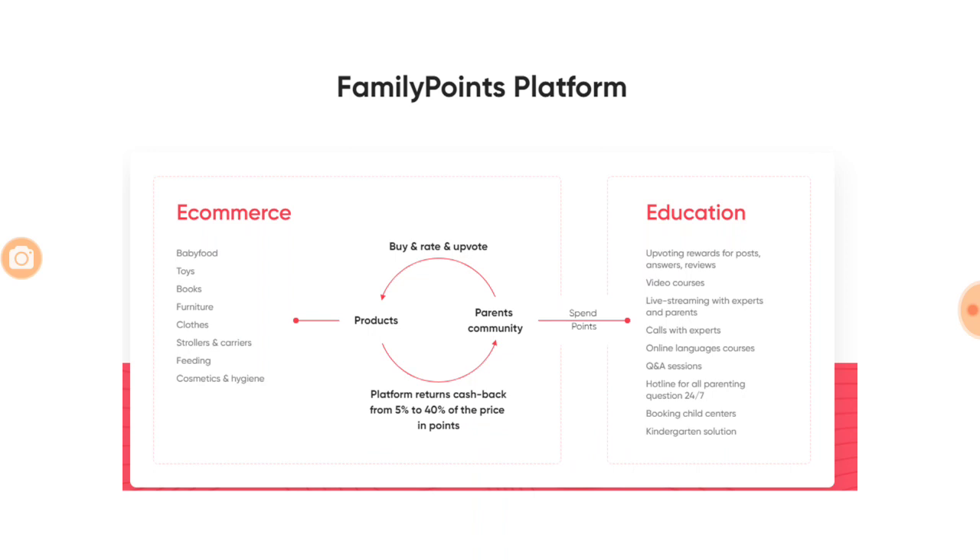On the e-commerce platform, products like baby food, toys, books, and furniture are available. You buy products, then rate and upvote them. Only reliable products, based on ratings, stay on the portal. Blockchain comes into play during buying and voting to ensure all feedback is verified and no third party can manipulate it, so brands have no power to influence feedback. Parents earn reward points for buying, rating, and upvoting, ranging from 5 to 40 percent of the product price.